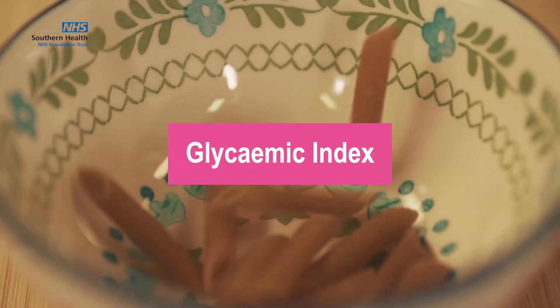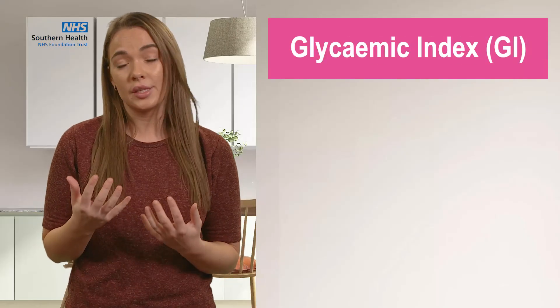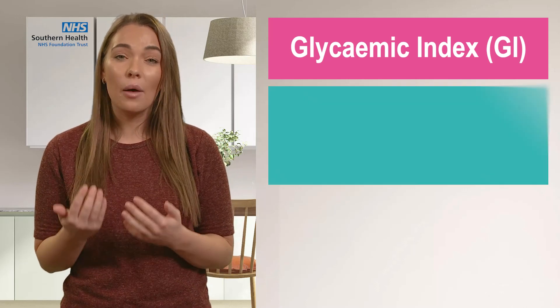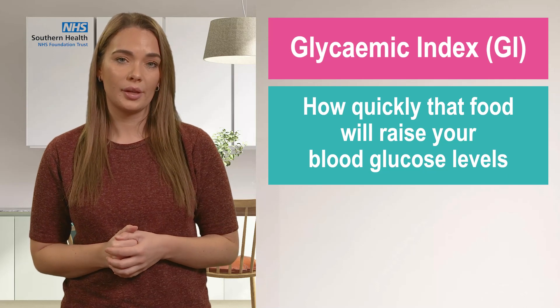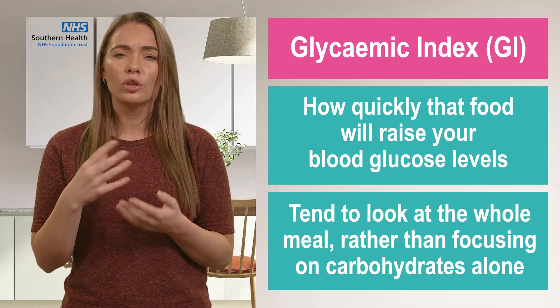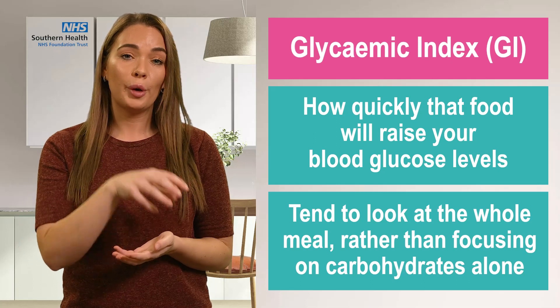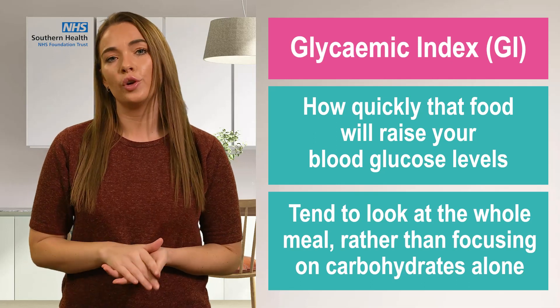Now we will look at glycemic index. Some of you may have heard this term glycemic index, or GI, and this simply relates to how quickly that food will raise your blood glucose levels. Overall, we would tend to look at the whole meal rather than focusing on the carbohydrates alone, and so those different components of your plate will all impact on the GI of your meal.